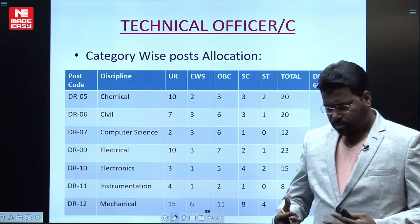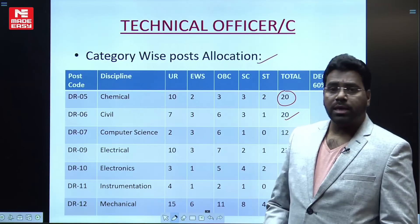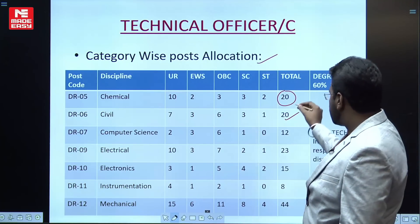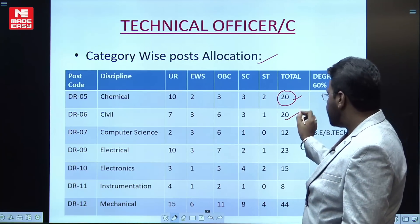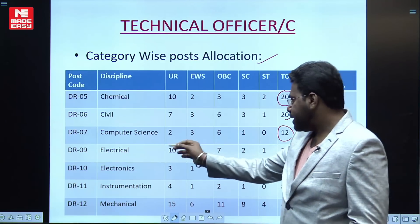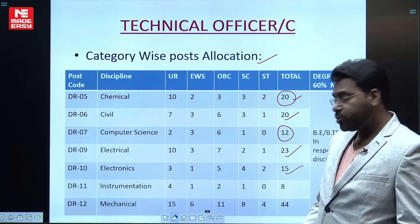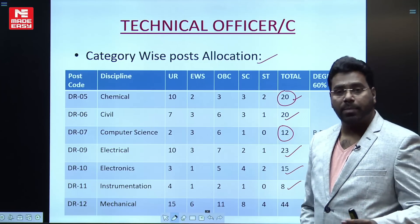For the Technical Officer cadre — which is specifically for BE/BTech candidates — the category-wise post allocation is as follows: Chemical Engineering has 20 vacancies, Civil Engineering has 20 vacancies, Computer Science has 12 vacancies, Electrical branch has 23 vacancies, and Electronics branch has 15 vacancies. Instrumentation has 8 vacancies.